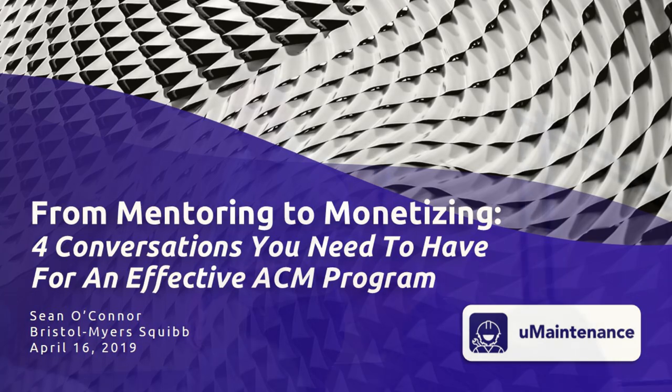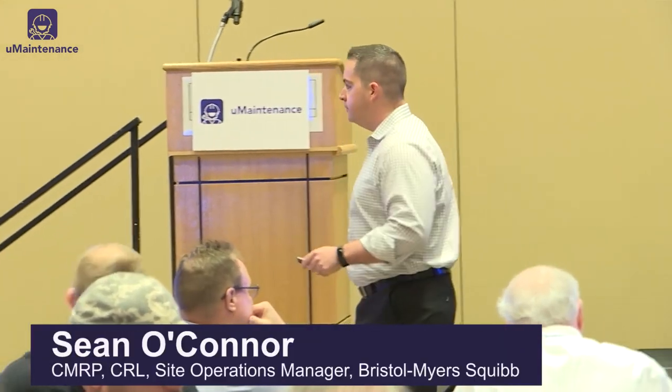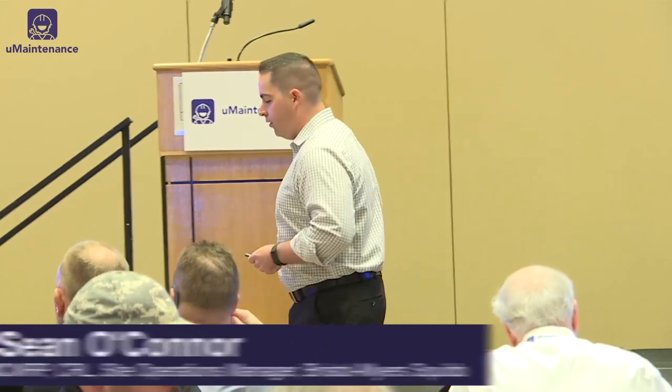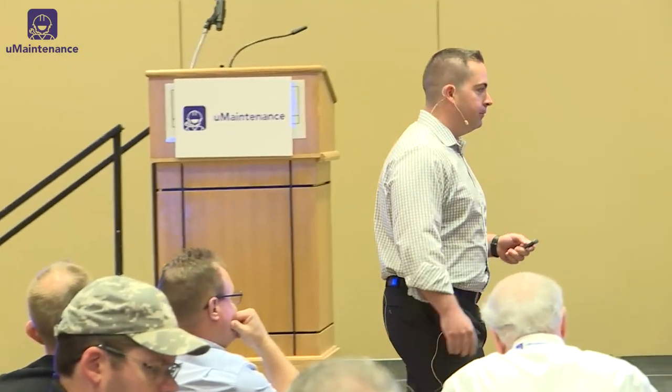Good morning everyone. My name is Sean O'Connor and we're going to get into talking about predictive maintenance, asset condition monitoring, and the conversations that we need to have around this.